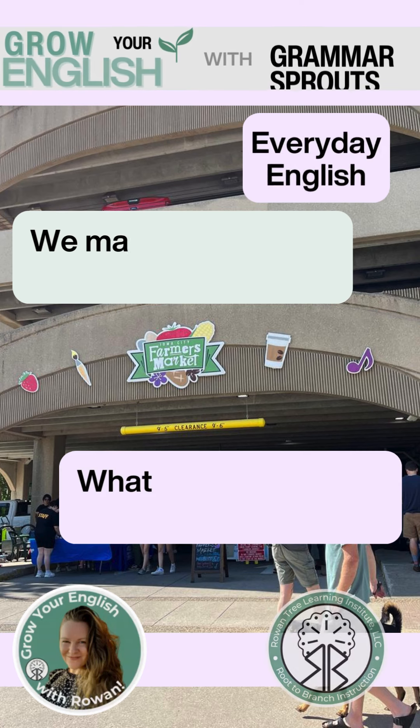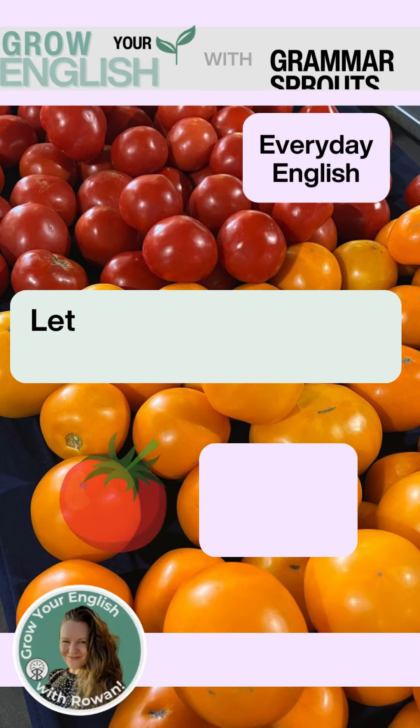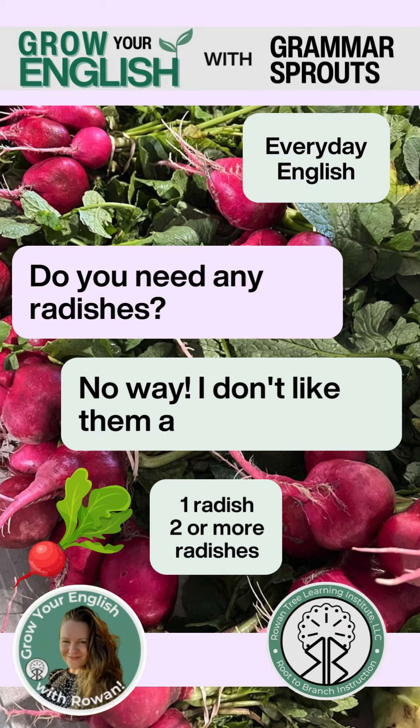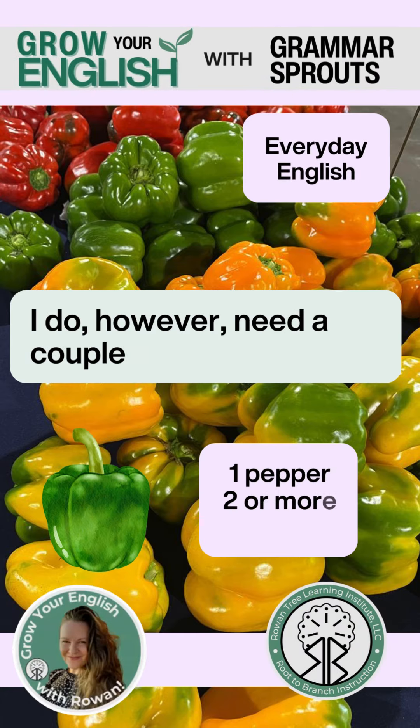We made it to the farmer's market. What produce do you need to buy here? Let's see. I need some tomatoes for salads. Do you need any radishes? No way, I don't like them at all. I do, however, need a couple of bell peppers.